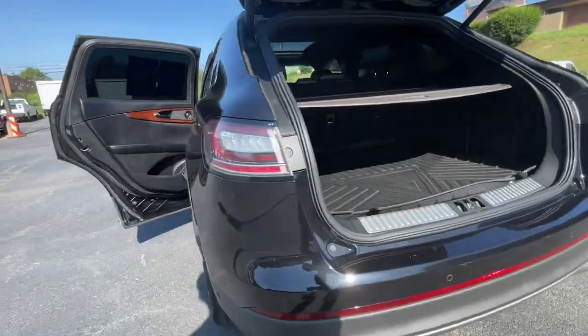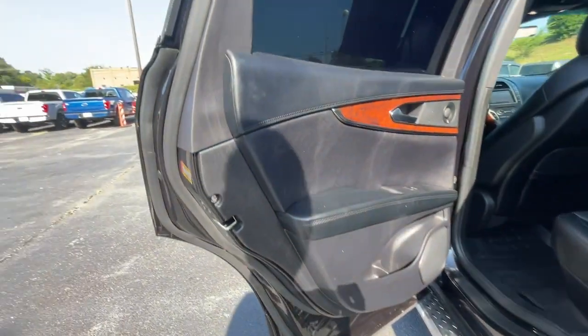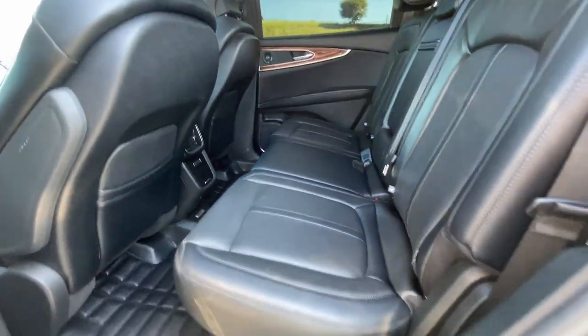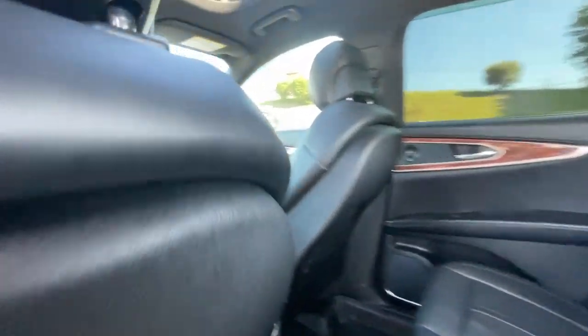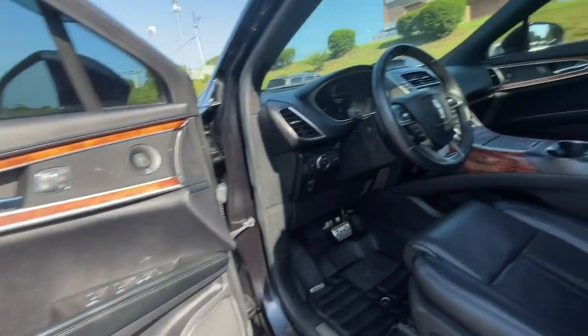Heated steering wheel, Apple CarPlay and/or Android Auto, heated and/or cooled front seats, 360-degree view car camera, pre-collision system, panoramic roof, heated driver's seat, keyless entry, navigation system, sun/moonroof.